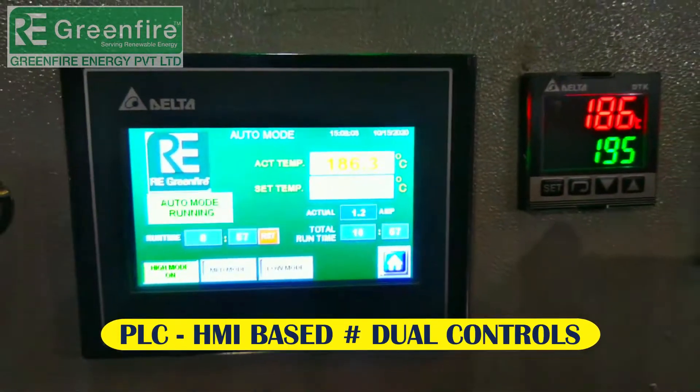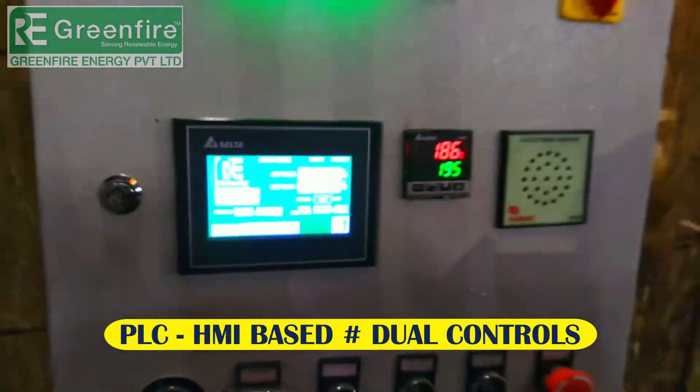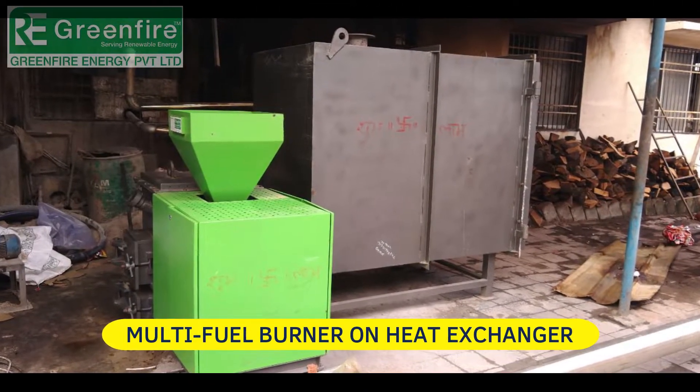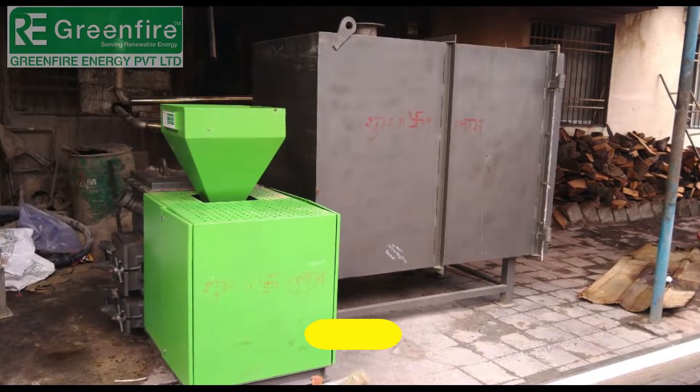Unique operating system, PLC-HMI-based touchscreen controls, dual wiring, fully automatic, and emergency manual mode.